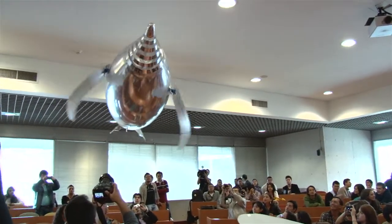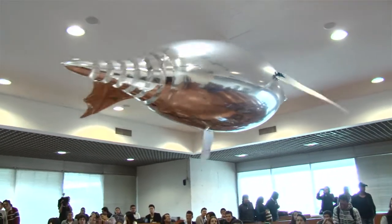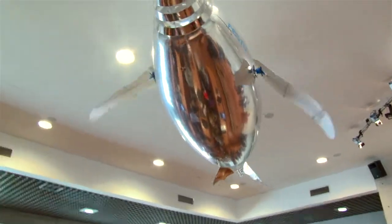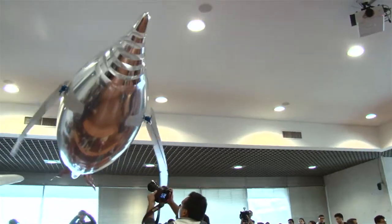What Festo does with the Bionic Learning Network is research in nature, because nature doesn't know waste and you can learn a lot from nature about lightweight construction, about processes, movements — and that's the idea behind how Festo developed the Bionic Learning Network.